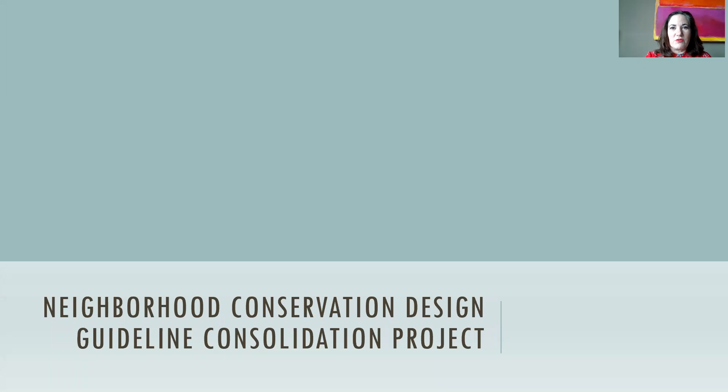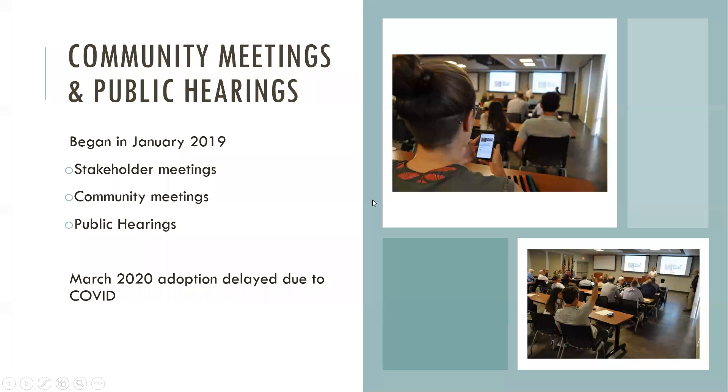This presentation is just to provide you with a little bit of an overview for our project to consolidate all of the neighborhood conservation zoning overlays. The Historic Zoning Commission received funding from the Tennessee Historical Commission for this project, which we began back in January 2019, and that grant period has since ended.